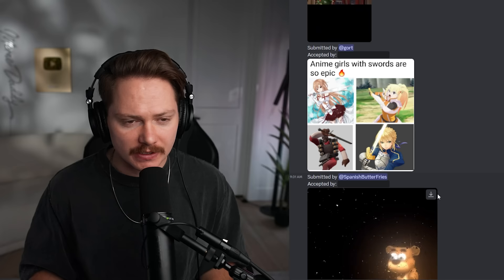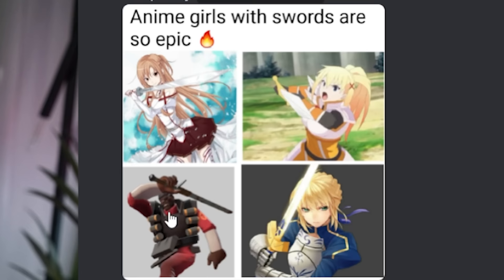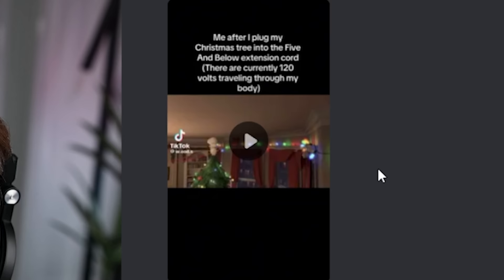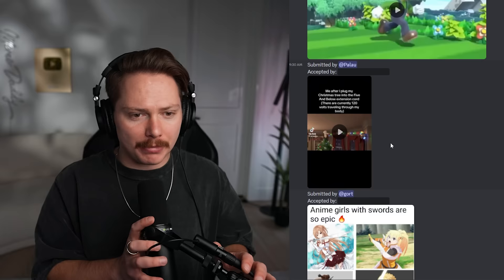Anime girls with swords are so epic. You're just gonna drop the TF2 meme in here and act like we didn't notice? Me after I plug my Christmas tree into the Five and Below extension cords: there are currently 120 volts traveling through my body.